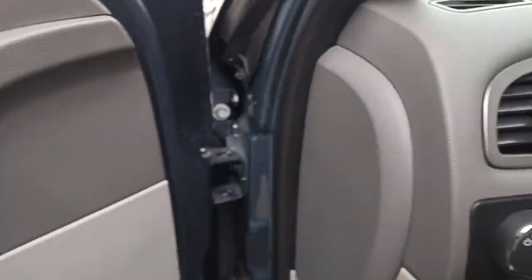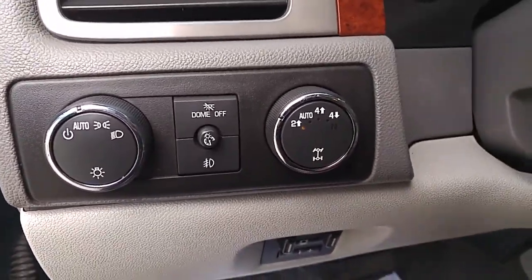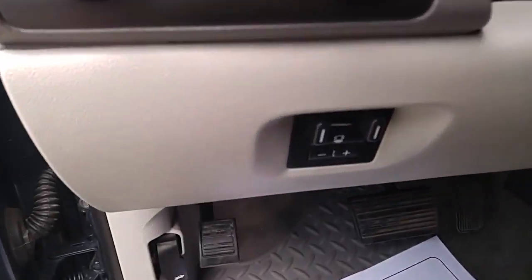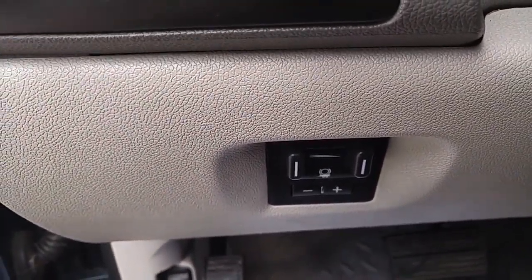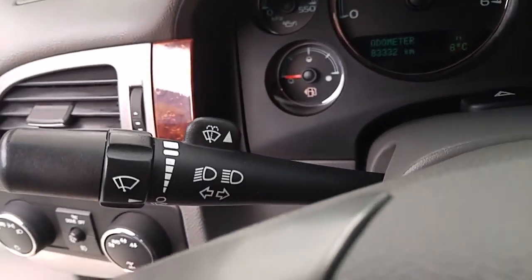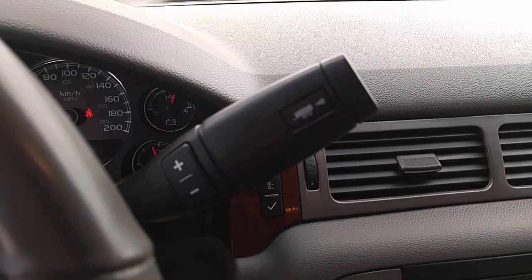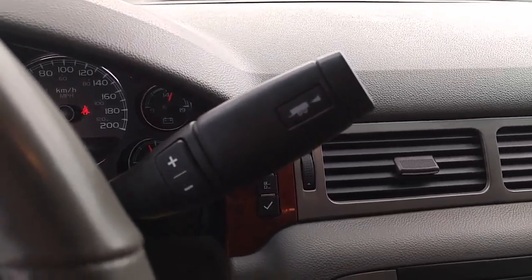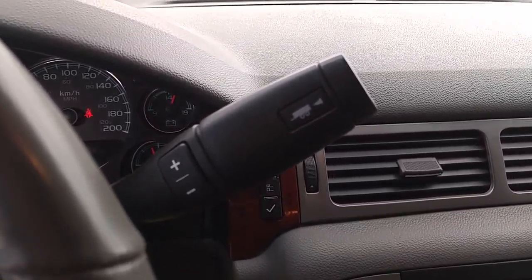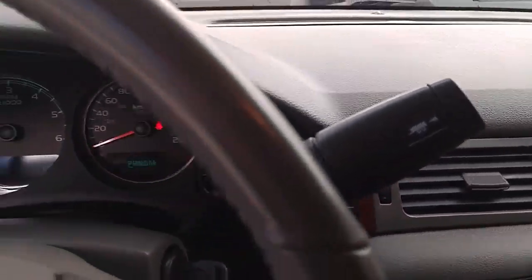Moving on to the interior, we have our interior and exterior ambient light control, fog light control, as well as our 4x4 shifter complete with auto-track and integrated trailer braking controller to make trailering a breeze. On the left, intermittent wiper control. On the right, shifter complete with tow haul mode as well as manual shifting capabilities. So if you're towing a heavy load and don't like the way your truck is downshifting, you can take full control and adjust when the vehicle shifts.